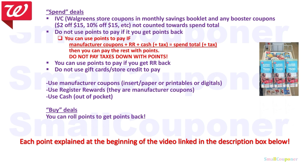Your total after IVCs, any other store coupons, and booster coupons — since booster coupons are store coupons — must still meet the threshold needed to get your points back. Do not use points to pay if you get points back. The only exception is if your manufacturer coupon registers rewards — the one that says Manufacturer Coupon — cash plus tax equal to spend total plus tax; then you can pay the rest with points. Do not pay the taxes down with points if in your state taxes can be paid with points, because you will risk lowering that spend total. Pay your taxes out of pocket. You can use points to pay if you get a registered rewards back. Do not use gift cards or store credit to pay because they are like a form of points. For buy deals, you can roll points to get points back. I'll have each of these bullet points explained in a linked video in the description box below.